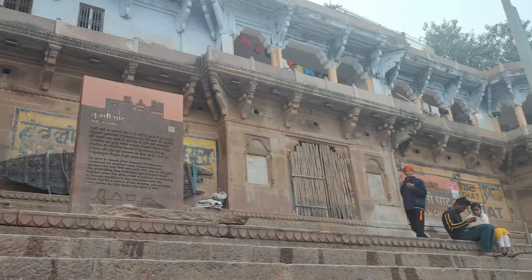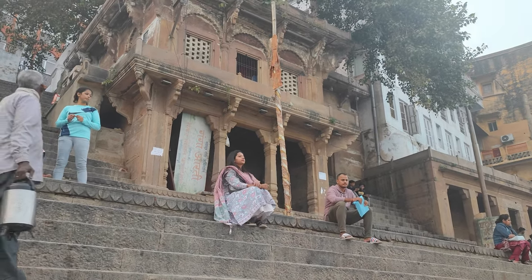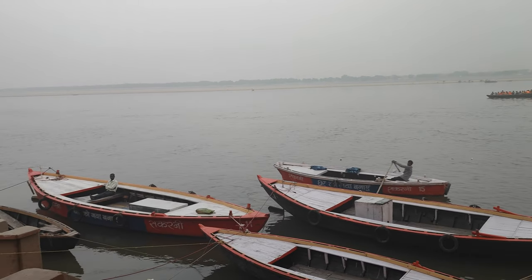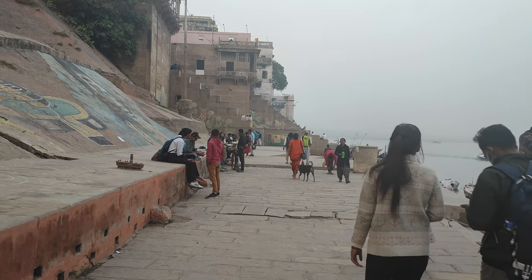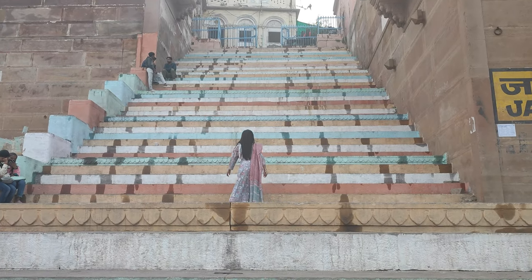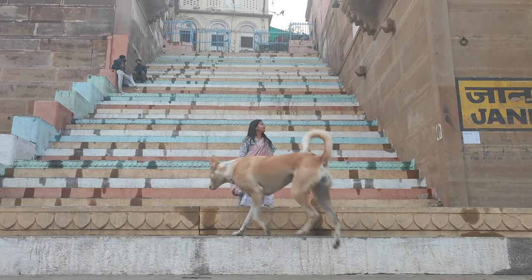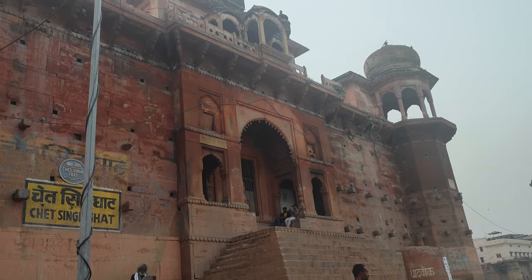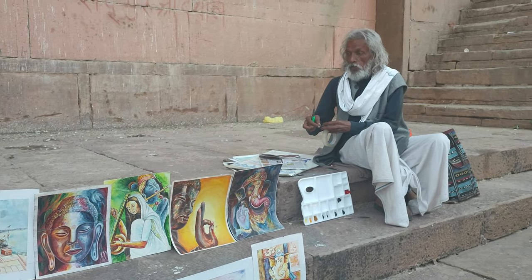Asi Ghat, if seen as a fabric of time, is divided into slots by age. As the sun starts rising, the ghat is flocked by middle-aged and older people who take a morning dip and perform rituals. In the afternoon it becomes deserted, with old people taking a nap under the shade. As the sun goes down, youngsters take over the place. At night, all these slots merge into one and you will find everyone at Asi Ghat cherishing life, eating snacks, having tea and witnessing the evening aarti together, just like one big family. More than just a symbolic place at the confluence of two rivers, it is also a confluence of generations, cultures and beliefs.